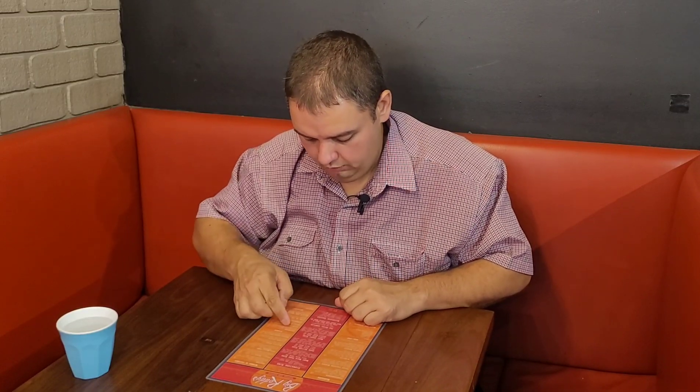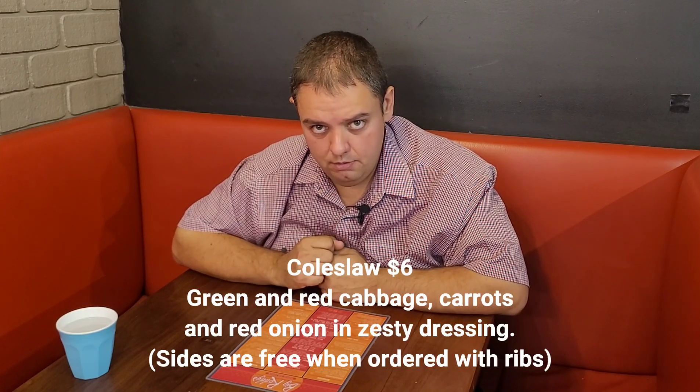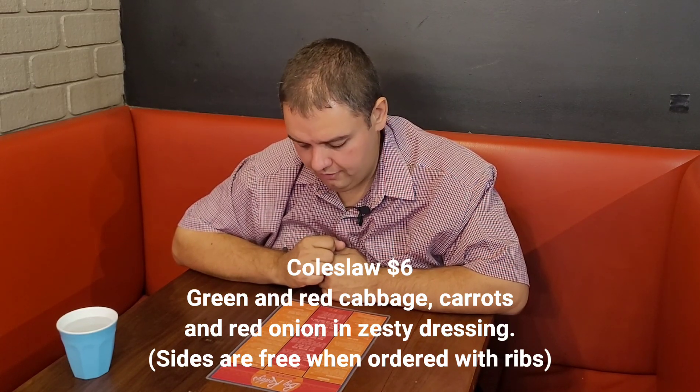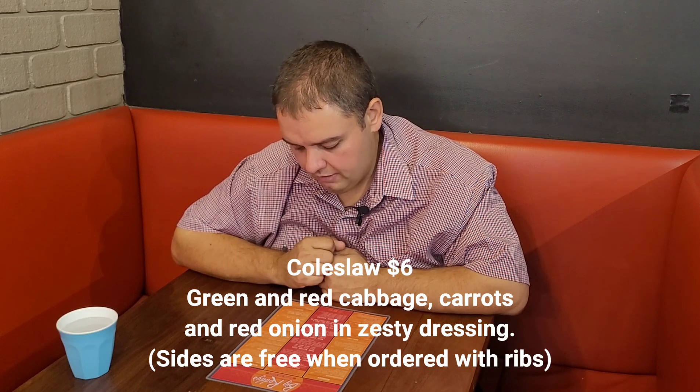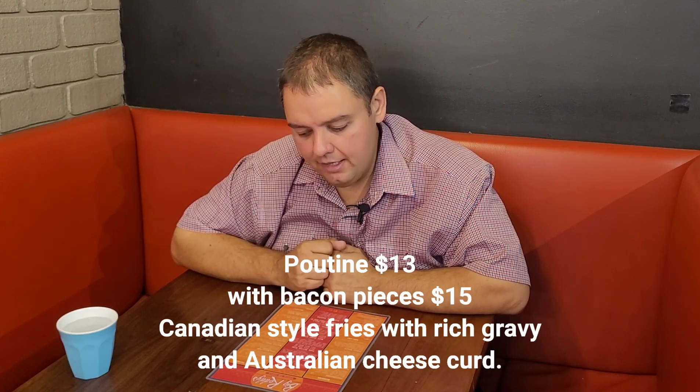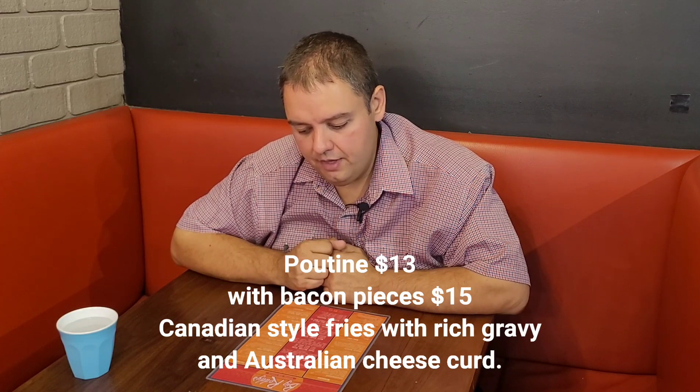Their ribs also come with a side — there are six different sides to choose from. What they recommended was the coleslaw based on the meaty ribs. They said it goes really well with them: green and red cabbage, carrots and red onion in a zesty dressing. Based on their recommendation, I also got the poutine with bacon pieces — Canadian-style fries with rich gravy and Australian cheese curd. I am really, really excited about eating these ribs. As you guys know, I love my ribs.